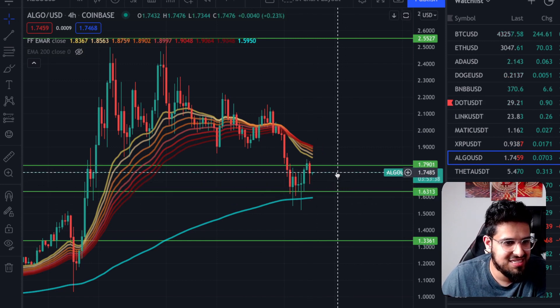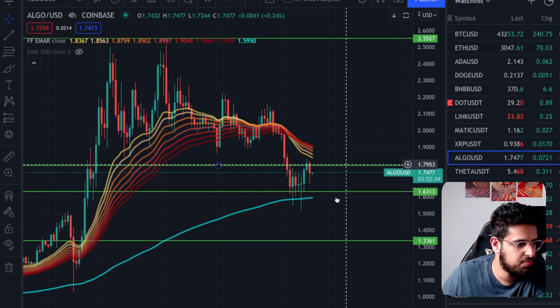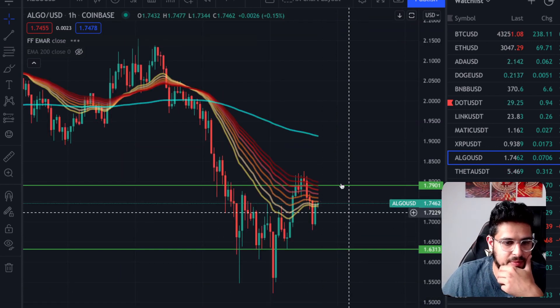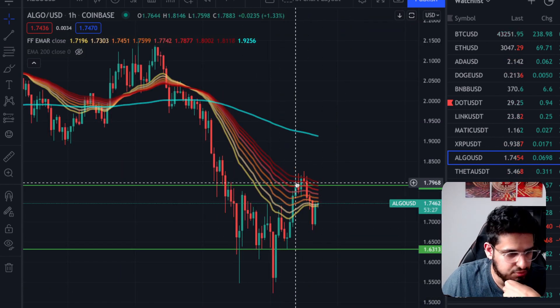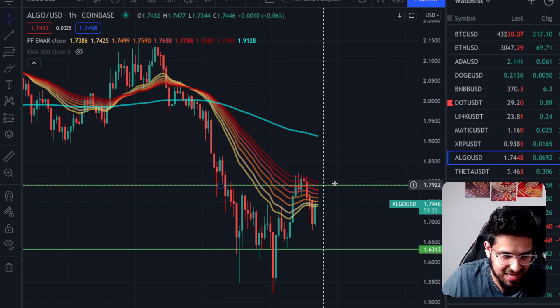So you can see now we're testing this next resistance level at 1.79, drawn in green, and we bounced perfectly off of that. You can see that on the 4-hourly candle. Let's switch to hourly — we can see here that we tried to break the ribbon to go bullish on the EMA ribbon, but we got rejected at this green level.